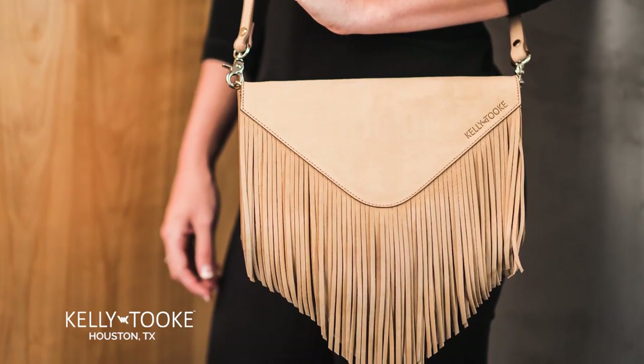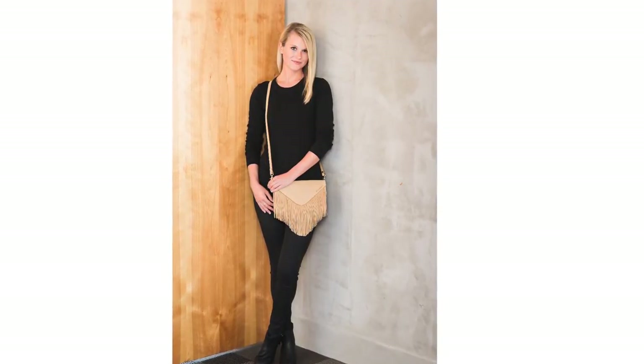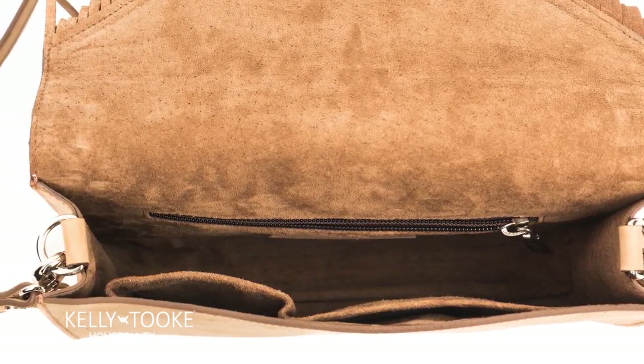Aspen Crossbody. This beauty will make heads turn with smooth soft leather covered in cheerful fringe. It's everything you'll ever need in a crossbody with a little added flair. The beautifully lined interior provides a secure zip pocket and an easy slip pocket for your cell phone or keys.